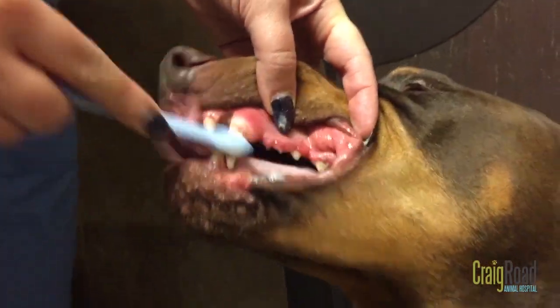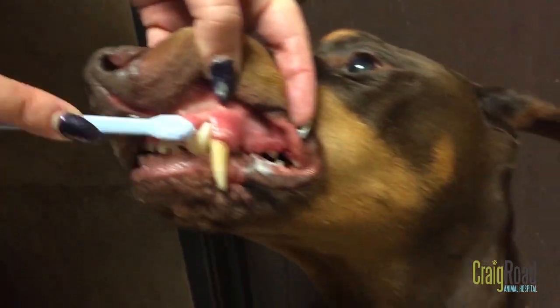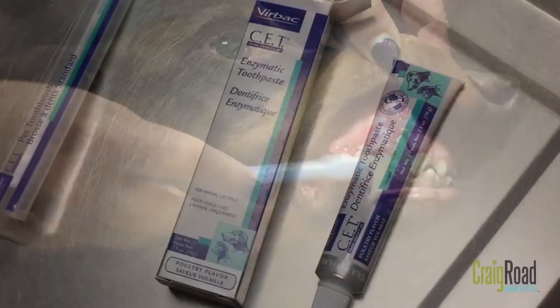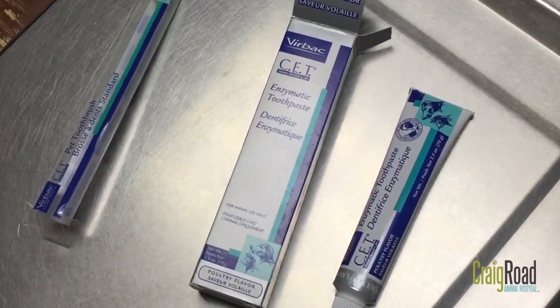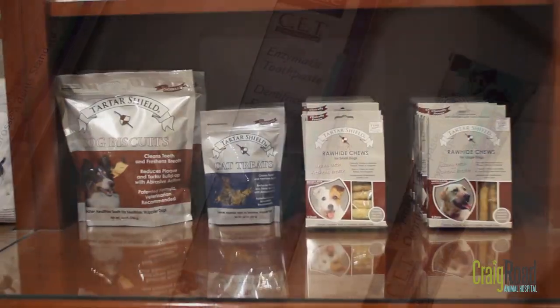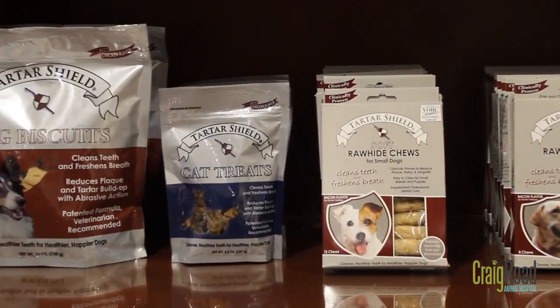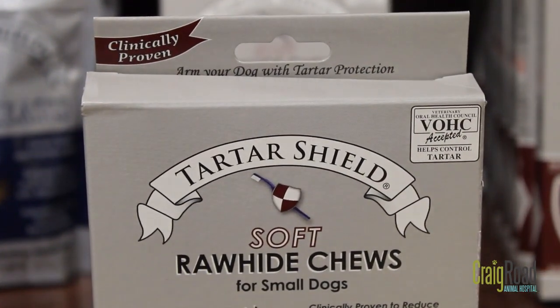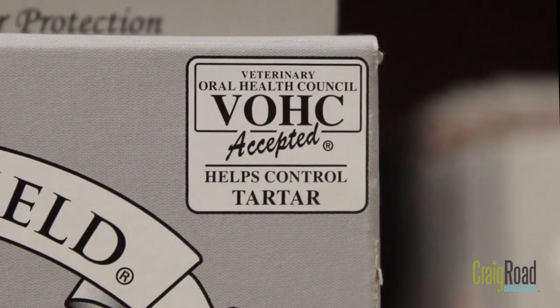Brushing is definitely one of the most important things you can do to prevent calculus buildup and to keep your pet's teeth healthy. There are toothpastes that are flavored that some dogs and cats really like. The other thing you can do is get dental chews once a day. The big thing you want to look for on the package is a VOHC seal, which stands for Veterinary Oral Health Council.